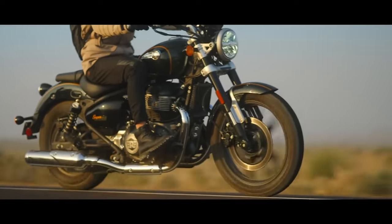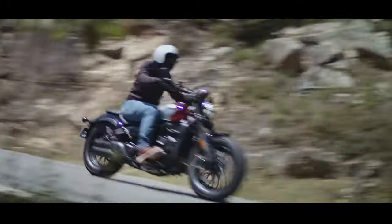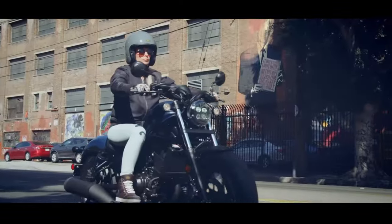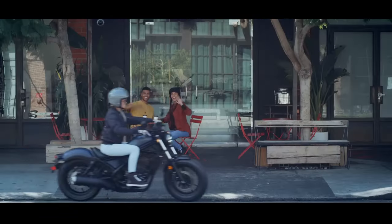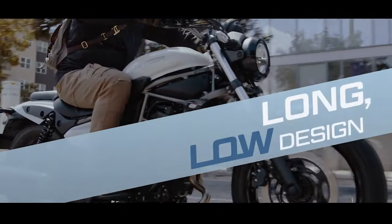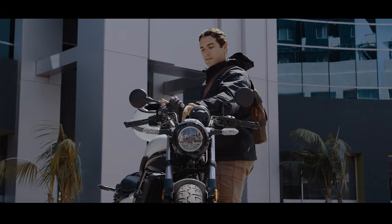Embarking on the timeless allure of the open road doesn't have to come with a hefty price tag. As we roll into 2024, the cruiser bike market offers a treasure trove of affordable options for riders who crave the laid-back charm and distinctive style of cruisers. Join us on a journey through the top 10 cheapest cruiser bikes of 2024, where frugality meets the freedom of the highway.